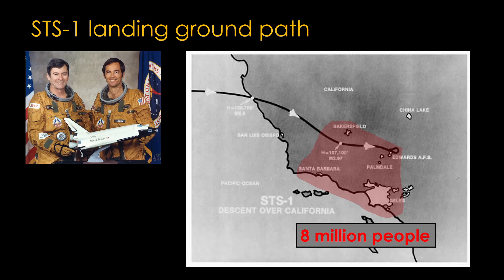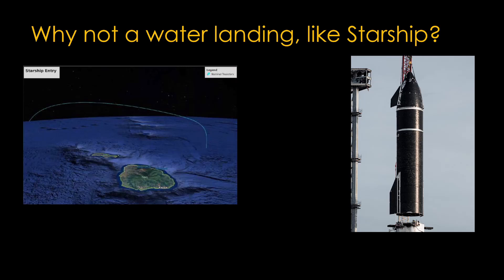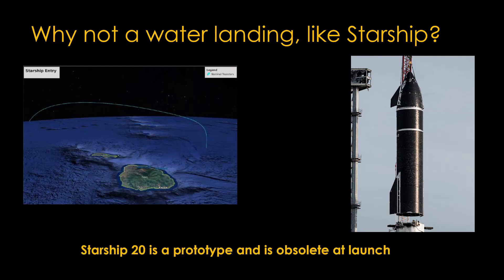There's an obvious question: why not do a water landing? Starship has an orbital flight scheduled where they'll fly around the Earth and land in the water north of the Hawaiian Islands. But Starship 20 is a prototype, obsolete at launch — SpaceX would never use it again. The shuttle is a very different beast. Columbia is roughly a billion-dollar asset expected to fly for years. NASA didn't build disposable prototypes — they did not want to take expensive orbiters into the water and throw one away, especially with multiple test flights planned.